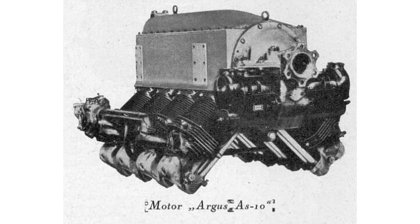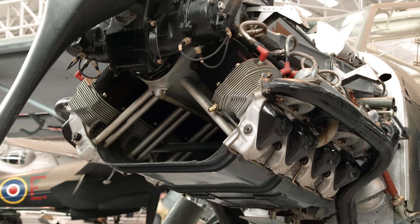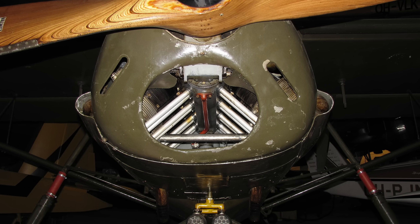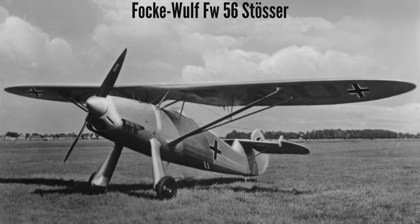And by World War II, the V8 had all but disappeared, with one of the last aero V8s used in numbers being the German Argus AS-10, a 237-horsepower V8 used in utility and training aircraft. So what happened to the V8 aero engine, and why could it not compete with the V12 and radial engines?